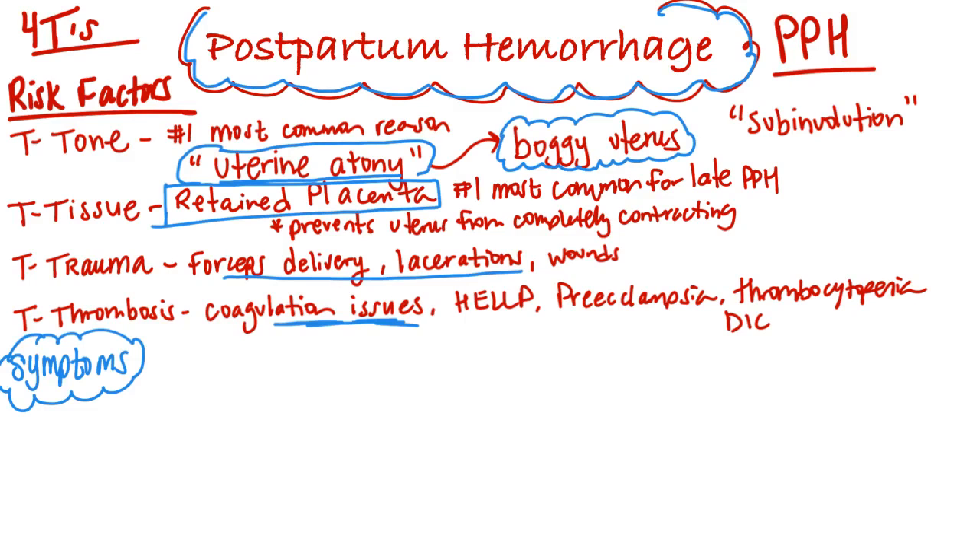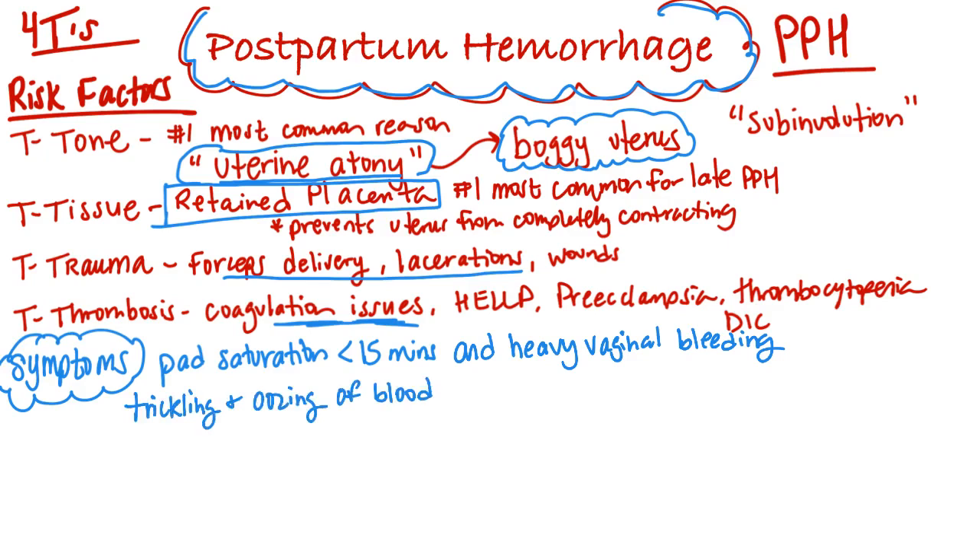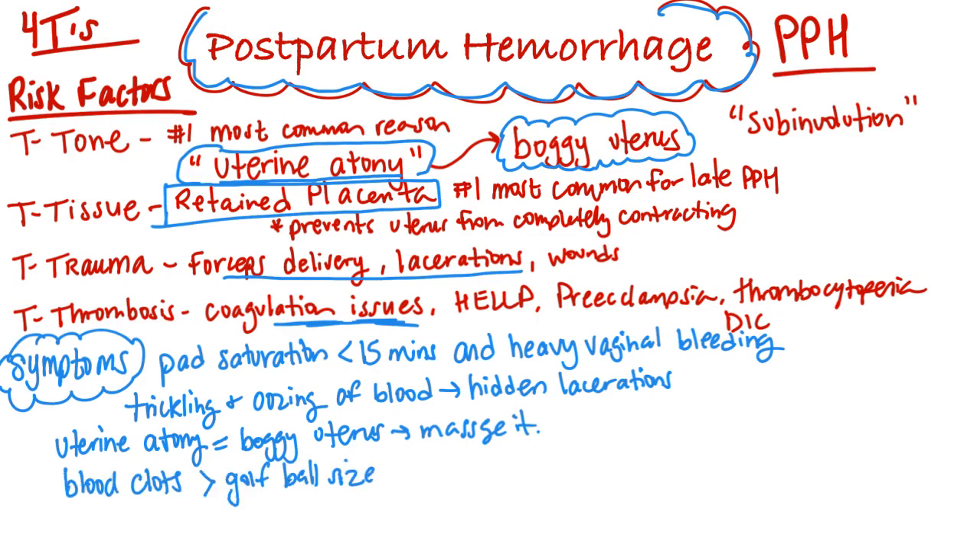Now let's look at symptoms of a postpartum hemorrhage. The patient saturates a pad in 15 minutes or less with heavy vaginal bleeding. Lacerations and forceps injuries can present as a trickling and oozing of blood from the vagina. Uterine atony presents as a boggy, very soft uterus — you should massage it to make it firm. Passing of blood clots larger than a golf ball size is also a symptom.